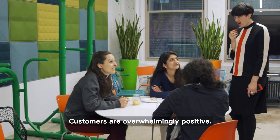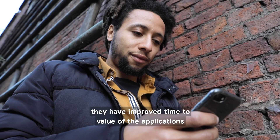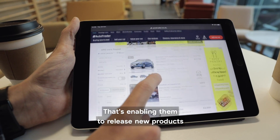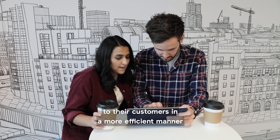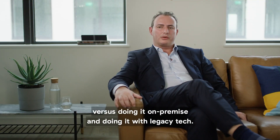Customers are overwhelmingly positive. A company called AutoTrader has improved time to value of the applications that they're releasing. That's enabling them to release new products to their customers in a more efficient manner versus doing it on-premise and doing it with legacy tech.